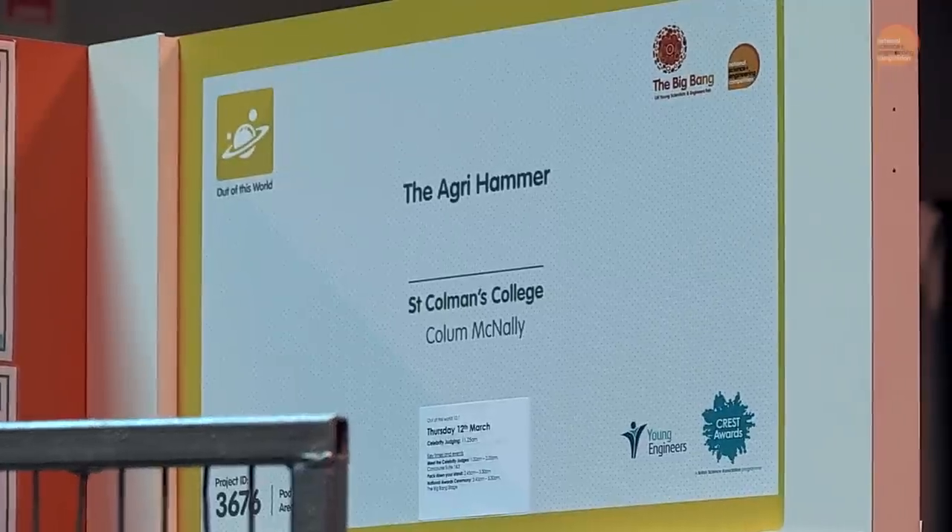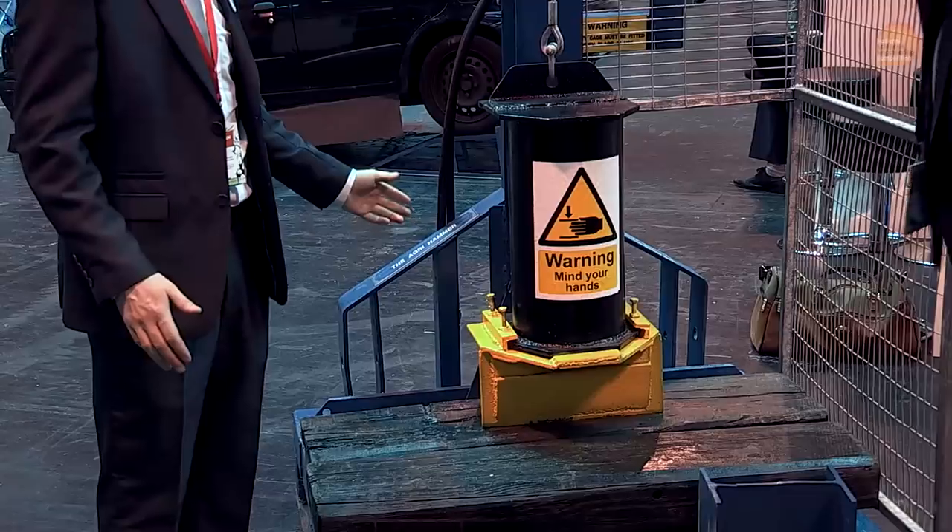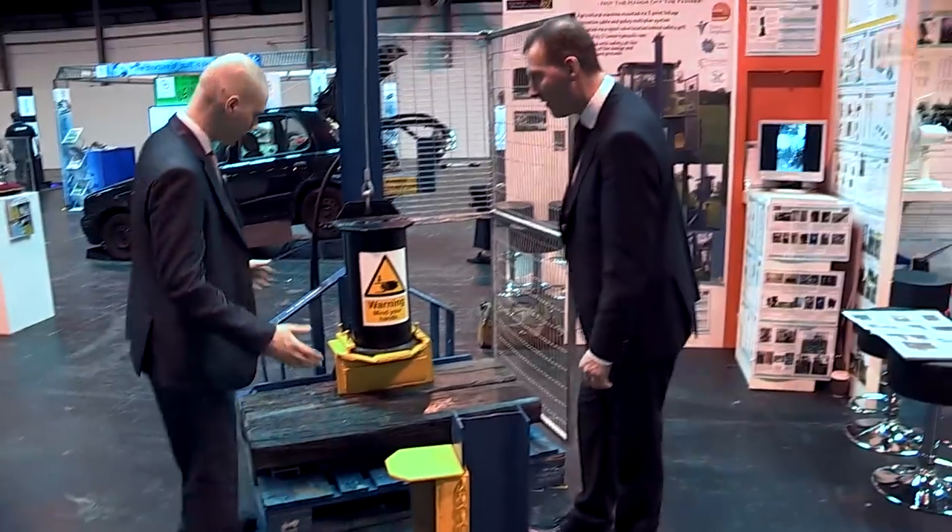I'm Colin McNally and my project is the AgriHammer. It's an agricultural machine for driving posts for fencing and splitting logs for burning on fire, and it was designed with safety as a priority.